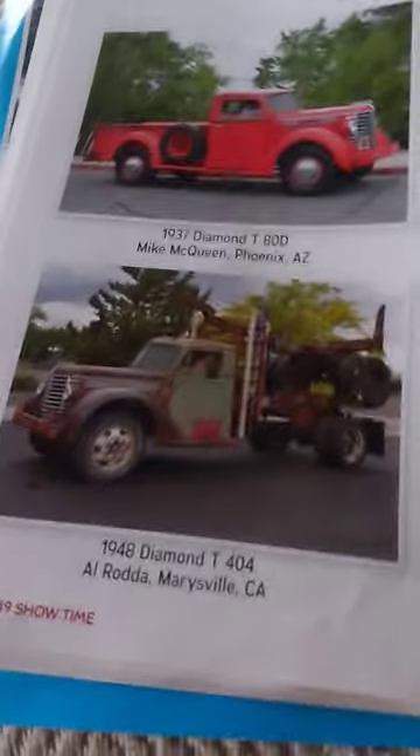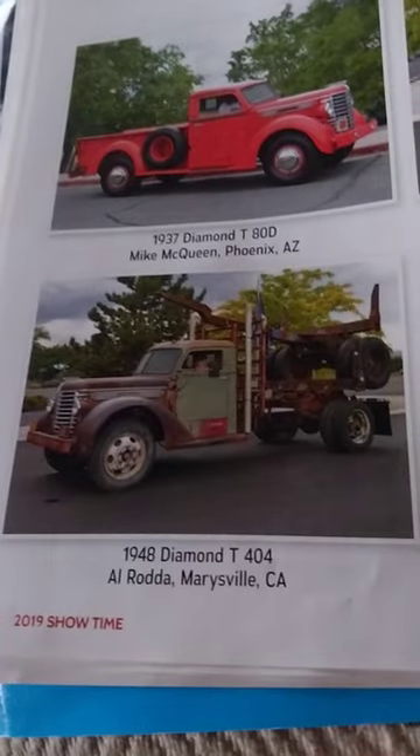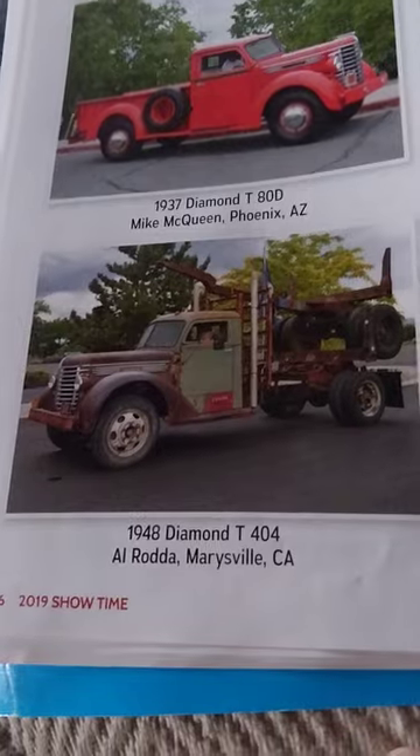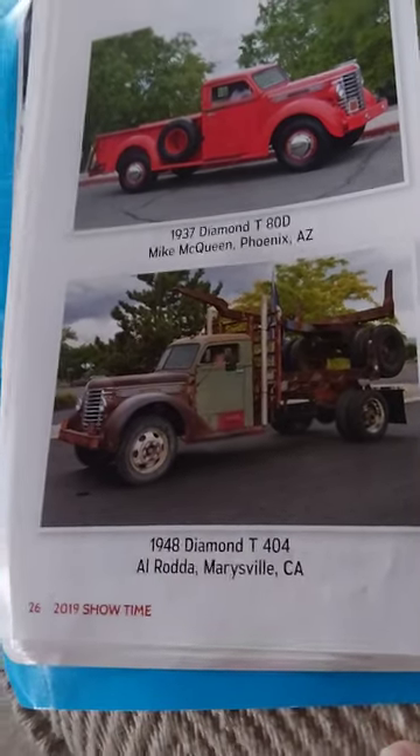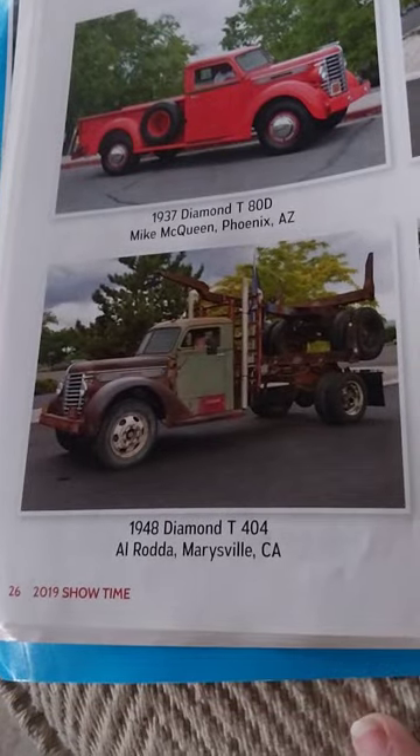Whoa, that's an old log truck. Comment down below if you know what period of time these were used. I wonder the last time this truck was used.